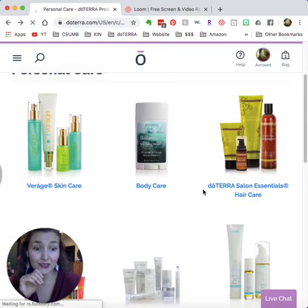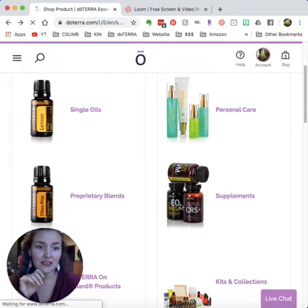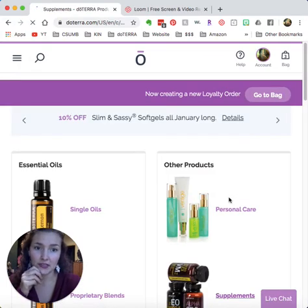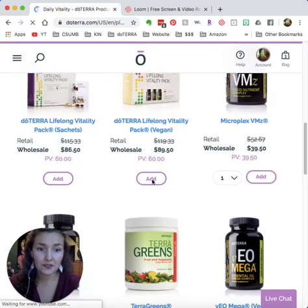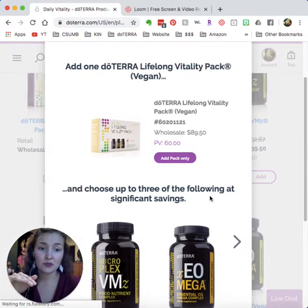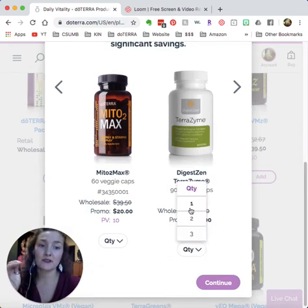Maybe you need shampoo and conditioner that's great for color-treated hair — all of their products have essential oils in them. You can get the shampoo, conditioner, hair gel, and hair serum for under $80, which is an awesome price for natural products. For supplements, my favorite is the Lifelong Vitality Pack — this covers your baseline of nutrition: whole food vitamins and minerals, essential fatty acids, and antioxidants and anti-inflammatory ingredients. They also have kids' vitamins. I like the vegan version, so let's add that.